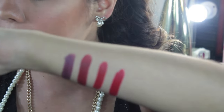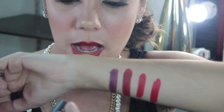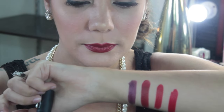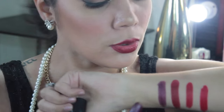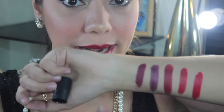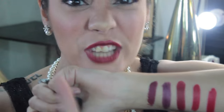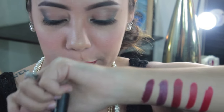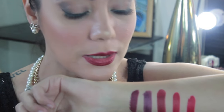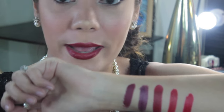Sumunod naman is yung matte lipstick ng NYX — Siren yung shade. Ang ganda talaga ng shade na ito. Sarah, feeling ko bagay na bagay sa'yo ito kasi ito yung pinaka favorite ko. Since maputi ka at saka ganda ng corte ng lips mo, itry mo itong Siren ng NYX. At saka matte sya, kaya wearable — long wearing sya.